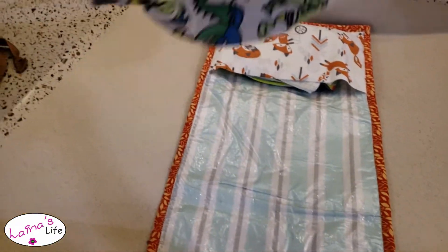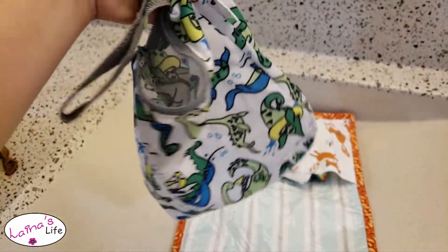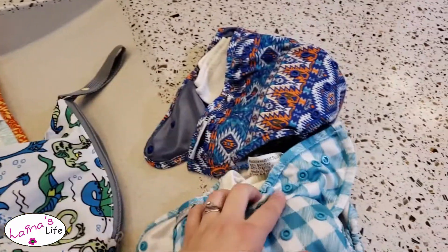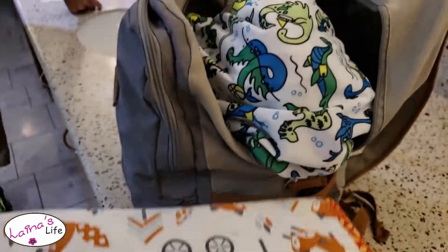Here's just a little wet bag. What brand is this? Bum Genius — this is their Locky Ducky print. I'm just going to throw these two used diapers inside of here, get it zipped up, and throw it inside of the bag along with the changing pad.